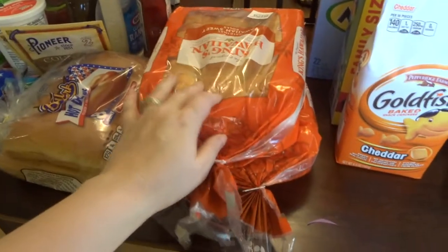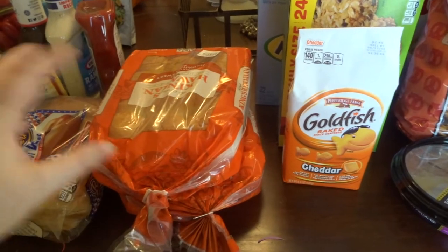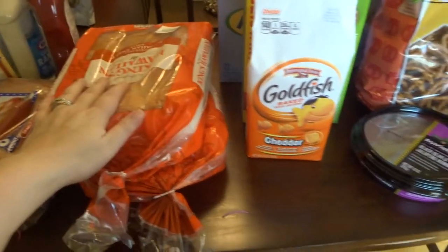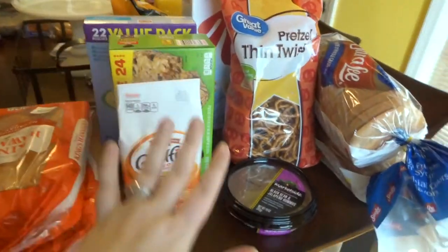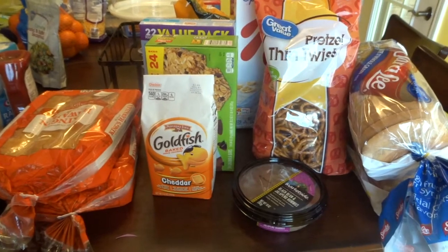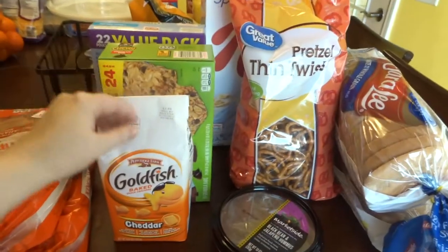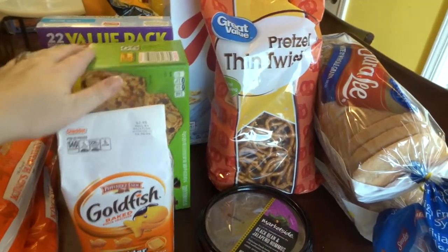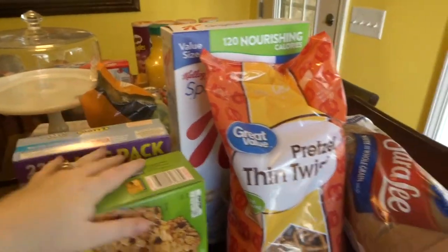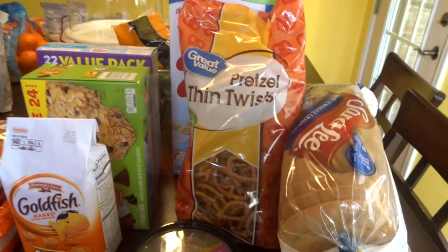I got some Hawaiian rolls in case anyone wants to take the barbecue chicken or the other chicken — it's going to be shredded up and put on rolls. This is kind of my snack section. We just really didn't have any snacks in our house. I got goldfish, granola bars, and these are Ryan's favorite fruit snacks. I got big things of those so hopefully I don't have to buy those for weeks now.